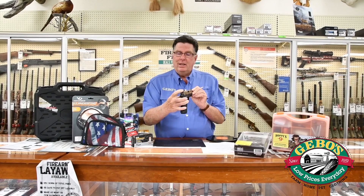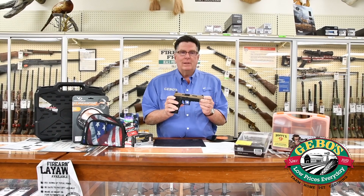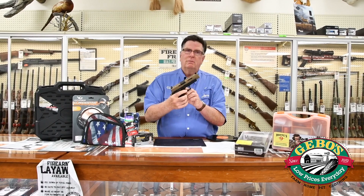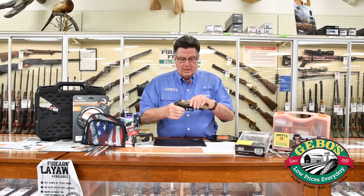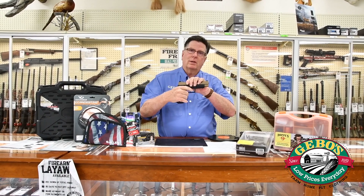It comes with Viking Tactics VTAC sights. It also comes with a straight X-series trigger for a crisp, sharp trigger pull. It has an undercut trigger guard, which gives you a good grip when you hold it.